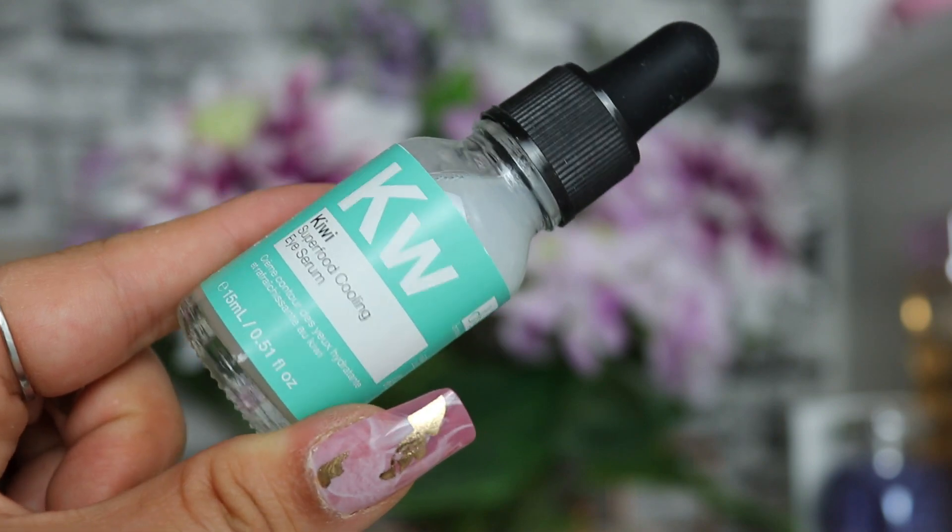Product number three is a Dr Botanicals product - their Kiwi Superfood Cooling Eye Serum, which I've never tried before. It's 15ml and it's a lightweight, quick-absorbing serum formula eye treatment that combines superfood ingredients to create a soothing treatment to defend the delicate eye area against external aggressors. Use regularly to see a visible reduction of signs of aging. It's got kiwi seed oil, vitamin A, grapefruit, caprylic, and gluconolactone - a PHA. I love Dr Botanicals and I'm really excited about this one.